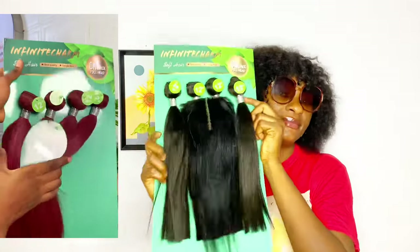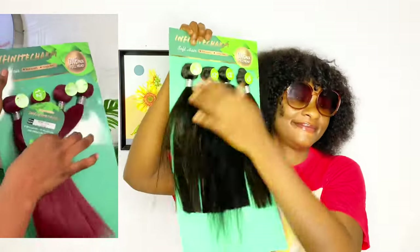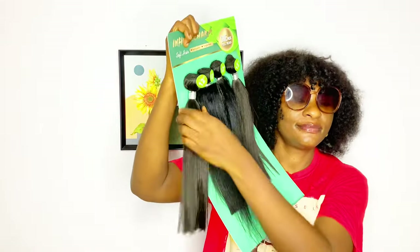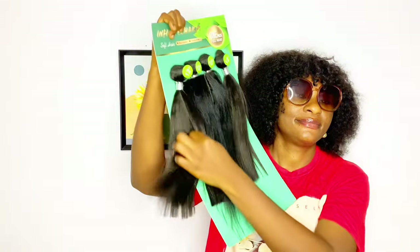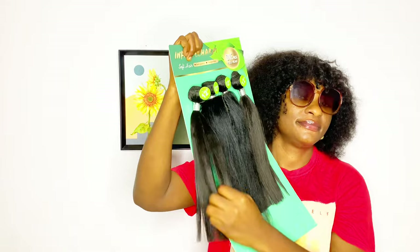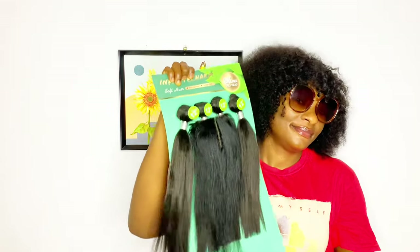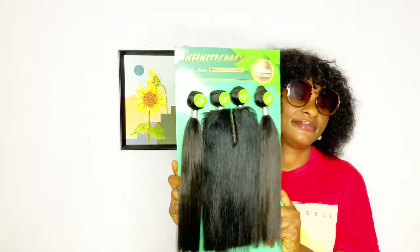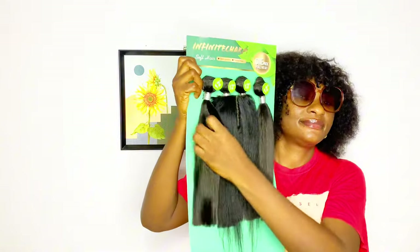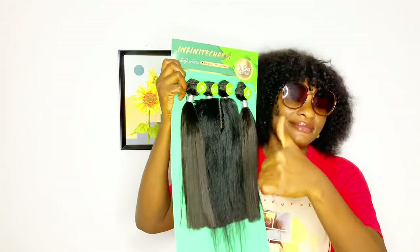This hair also comes in colors — you get the wine and also the gold. Now let me talk about the texture: this hair is very, very silky, soft, and also tangle-free. That is one of the things I love about Infinite Charm products. If you've been following me, you know how I've really talked about Infinite Charm this year and also in 2022. They did not disappoint me with the quality of this hair.